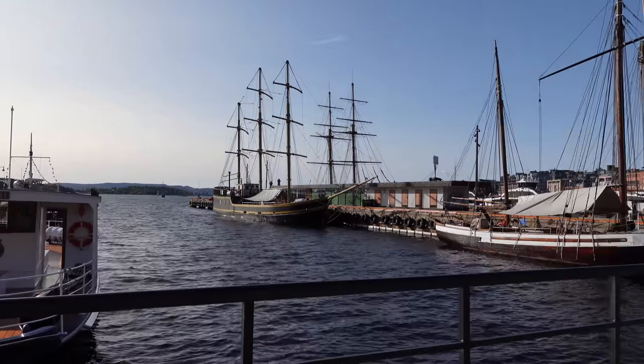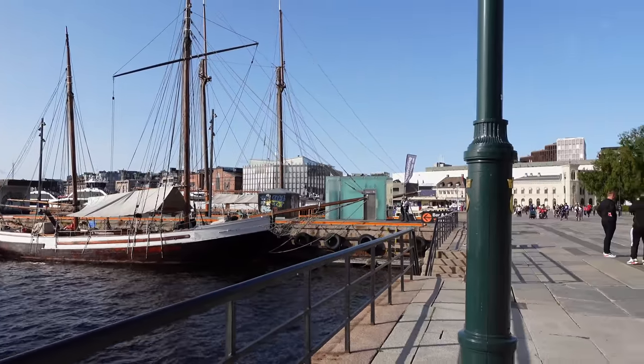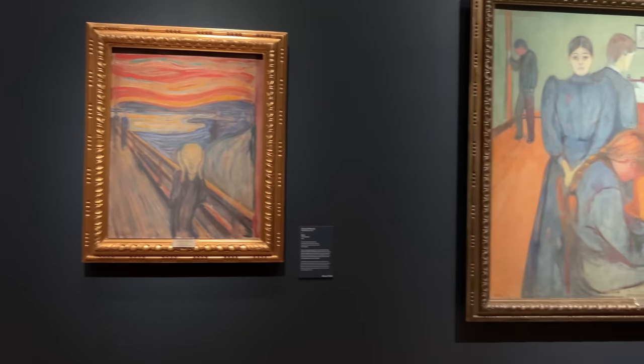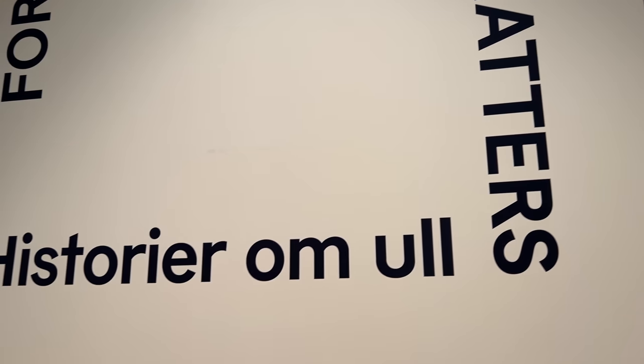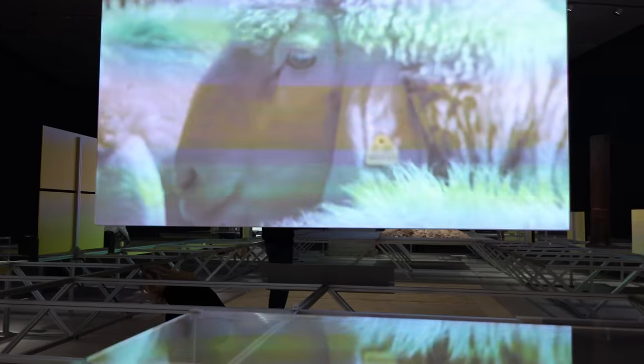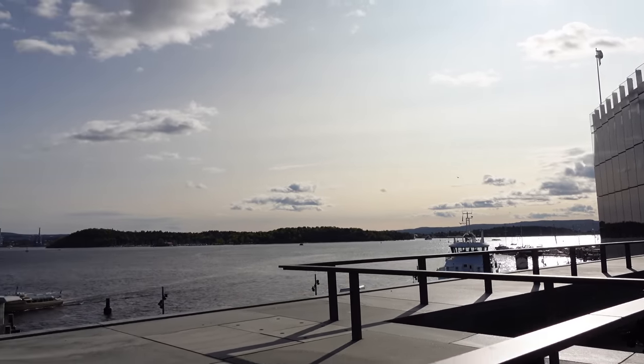After leaving Garntopia I dropped my yarn at my hotel and took the subway back to Centrum. I walked around behind City Hall Square, which has a beautiful waterfront area, and then headed to the National Museum of Oslo — mostly an art museum. I got to see The Scream by Edvard Munch, and at the top floor there was a temporary rotating exhibit called The Importance of Wool, which was really cool. They also have a nice outdoor space at the top where you can overlook the water.